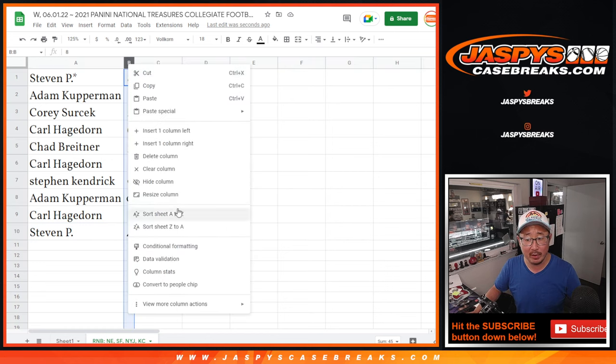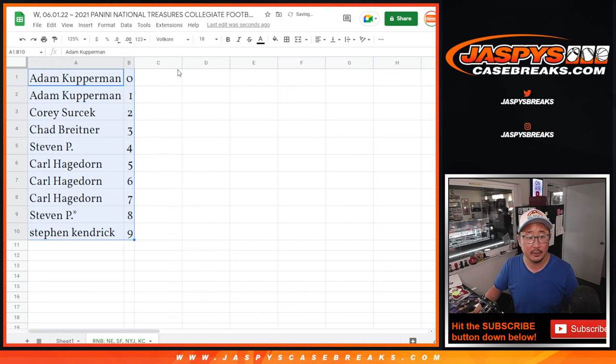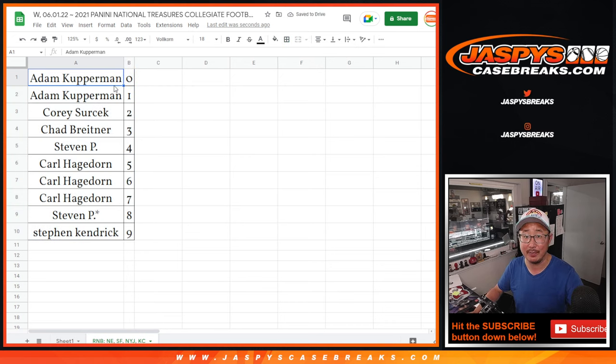Let's order these numerically. Coming up in the next video will be the break itself. JaspiesCaseBreaks.com. Bye-bye.